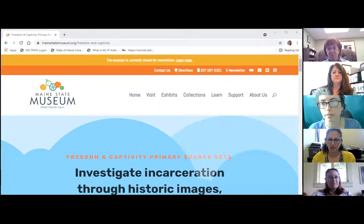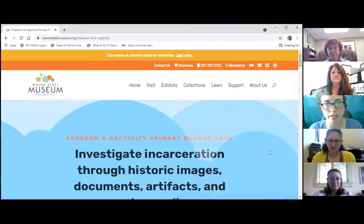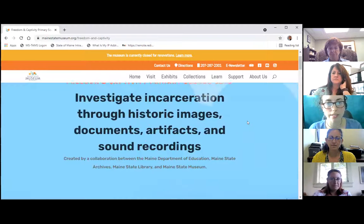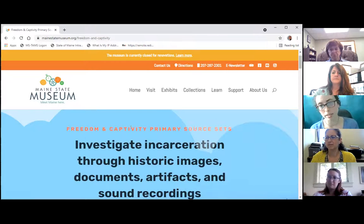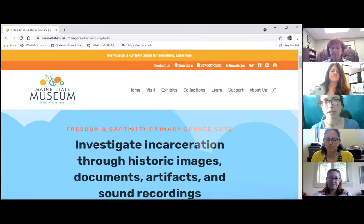I've popped into the Maine State Museum's website, and what you're going to see here is our webpage with a new set of primary source teacher materials. The theme for this topic is freedom and captivity — materials that investigate incarceration through historic images, documents, artifacts, and sound recordings. Freedom and captivity is actually a statewide collaborative project, with all different kinds of museums, libraries, historical societies, educational organizations, and artists across Maine partnering together on exhibits, talks, documentaries, public works of art, and all kinds of things talking about incarceration.